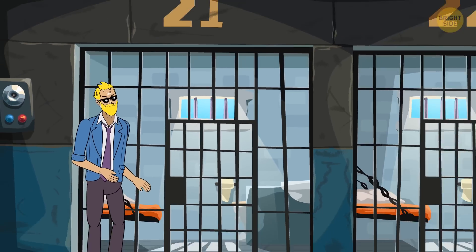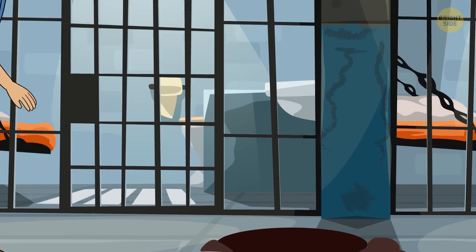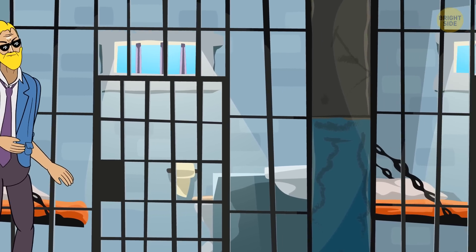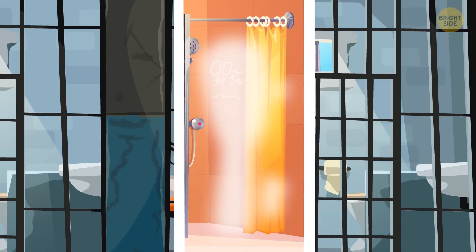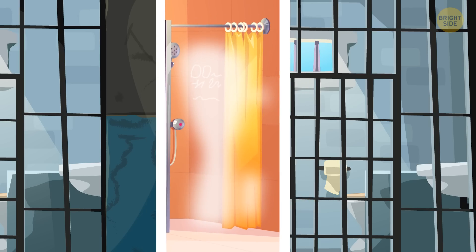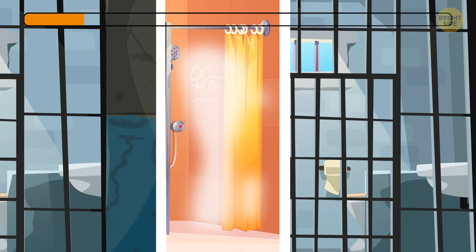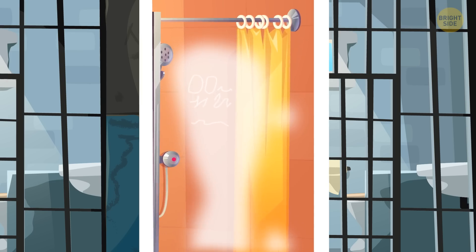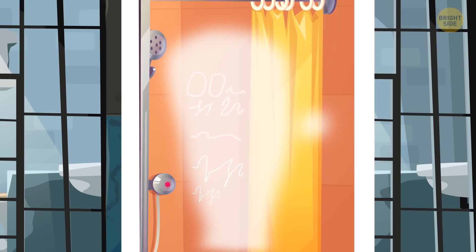One morning, Detective Smith arrived at the jail where three men had escaped from their cells. The prisoners could neither see nor talk to each other, but they managed to organize their escape together. They visited the same shower room — only one person was allowed in at a time — and wrote messages to one another on the bathroom mirror, used the steam to read them, and planned their escape together.